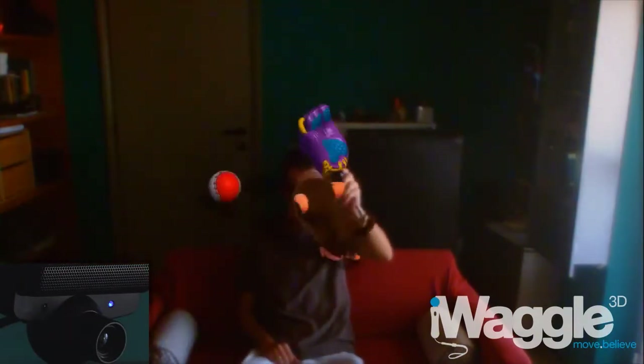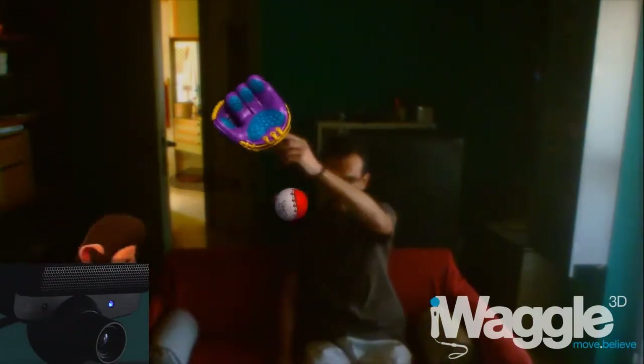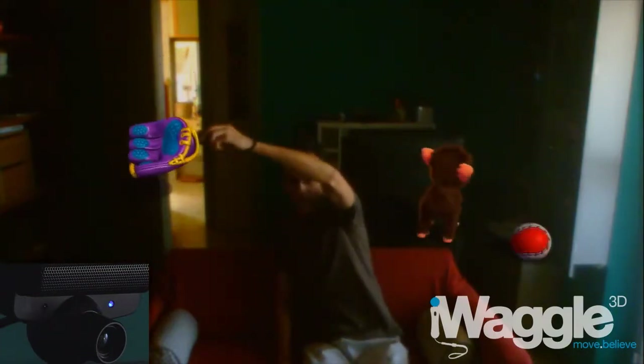Now let's add some diversity to the environment behind me. Here I open the door behind me to let some extra light in. Again, no issues with the Move detection.